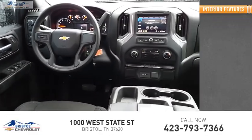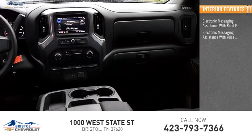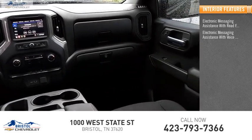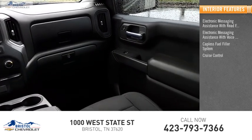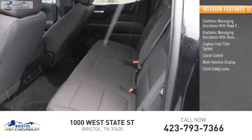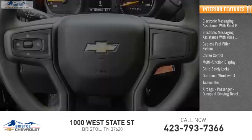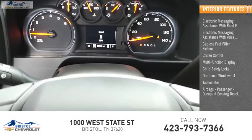Inside you'll find electronic messaging assistance with read function, electronic messaging assistance with voice recognition, capless fuel filler system, cruise control, multi-function display, child safety locks, one-touch windows four, tachometer, airbags, passenger occupant sensing deactivation, power steering.